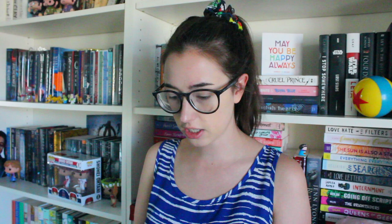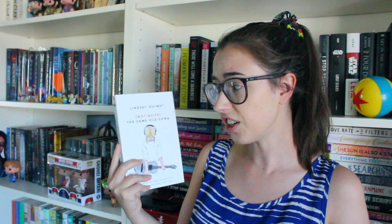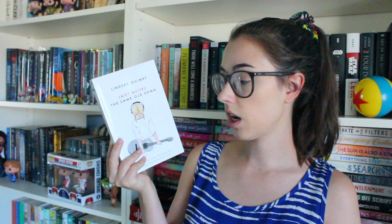I got another book and I'm really not sure how I got it or how this person got my address — it was a little worrying. I've never heard of this author or this book. I think maybe I entered a giveaway for it on Goodreads but I'm not a hundred percent sure. Anyway, the book is Not Quite the Same Old Song by Lindsay Oomet — or Weomet. It says on the front 'a story of sex, drugs, and rock and roll, just not quite the way you'd think.' I love rock and roll and classic rock, so I'm kind of interested to check this out just based on the music aspect.